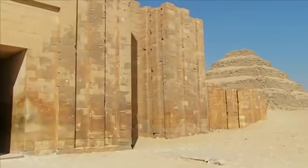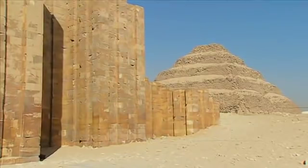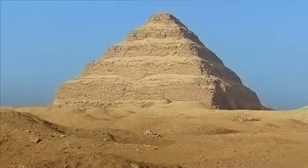In the burial ground of Saqqara in Egypt, 30 kilometres south of Cairo, stands the pyramid complex of the Pharaoh Djoser, built in 2700 BC.